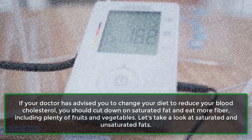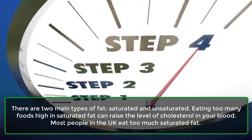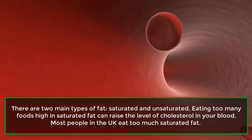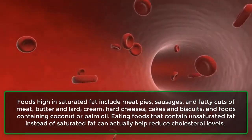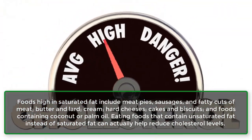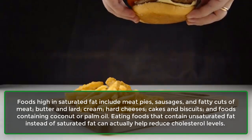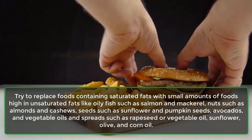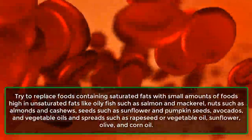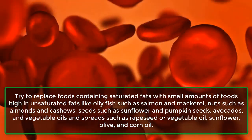There are two main types of fat: saturated and unsaturated. Eating too many foods high in saturated fat can raise the level of cholesterol in your blood. Foods high in saturated fat include meat pies, sausages, fatty cuts of meat, butter and lard, cream, hard cheeses, cakes and biscuits, and foods containing coconut or palm oil. Eating foods that contain unsaturated fat instead of saturated fat can actually help reduce cholesterol levels. Try to replace saturated fats with small amounts of foods high in unsaturated fats, like oily fish such as salmon and mackerel, nuts such as almonds and cashews, seeds such as sunflower and pumpkin seeds, avocados, and vegetable oils and spreads such as rapeseed, sunflower, olive, and corn oil.